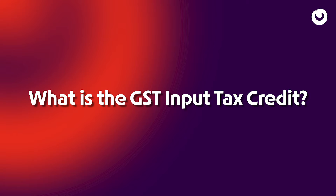What is the GST Input Tax Credit? GST Input Tax Credit is a system that allows businesses to offset the tax they pay while making an eligible purchase, against the tax they collect on their sale.